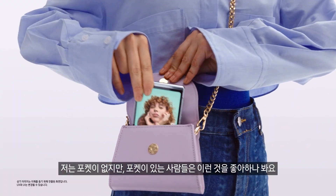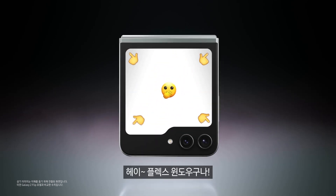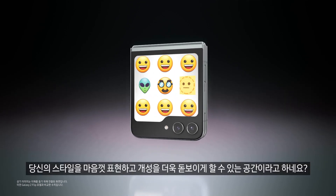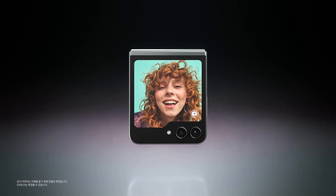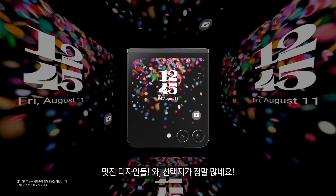What's next? The big Flex Window on the Galaxy Z Flip 5 delivers plenty of space for you to flex your style and showcase more personality. Big statement — prove it. Cool designs — so many options.